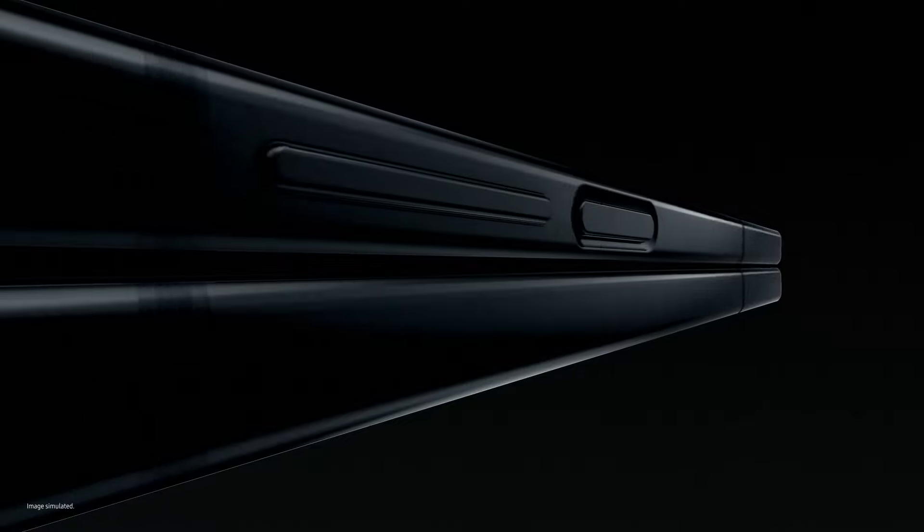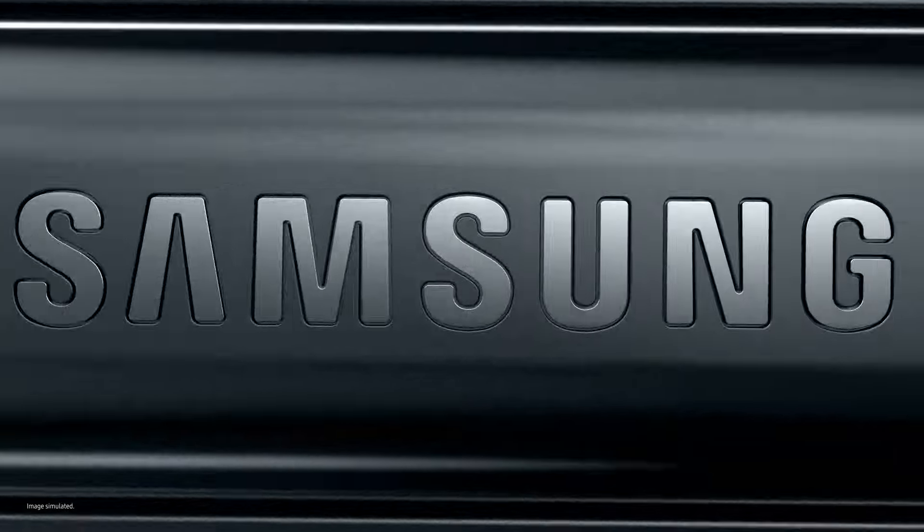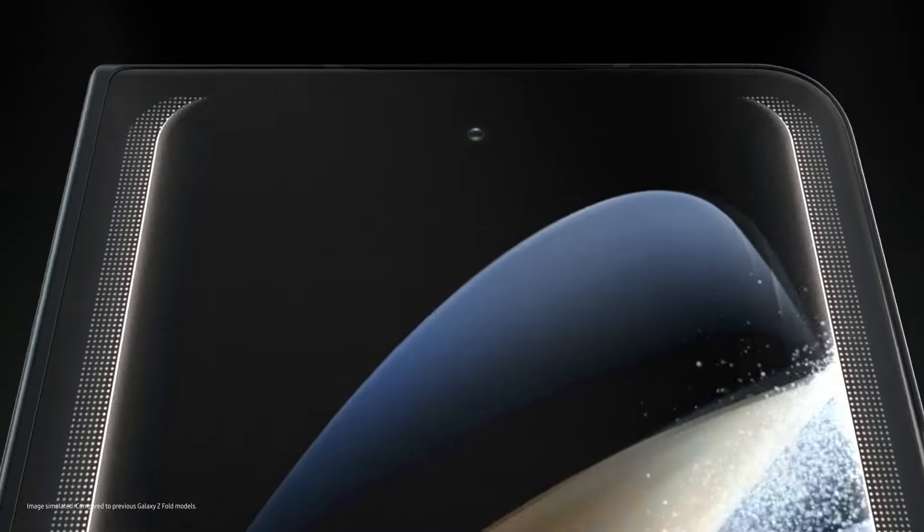Say hello to Z Fold 4, the productivity powerhouse. The thinnest fold yet, with a wider cover screen.